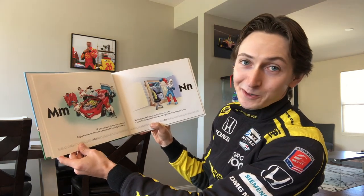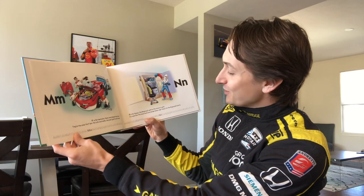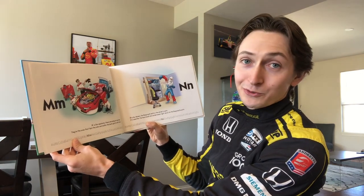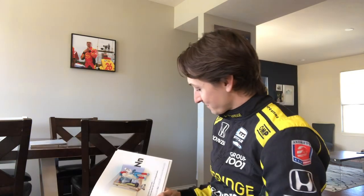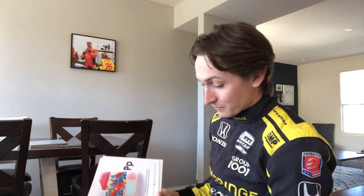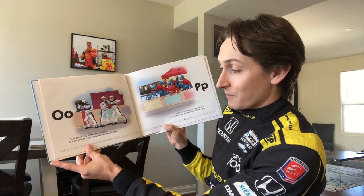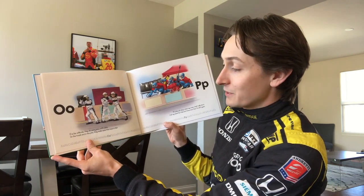N is for Nomex — the fireproof cloth in a driver's suit. Just like the one I'm wearing here, it's used for the head sock and underwear, right down to the fireproof boots. O is for officials — they do many jobs with care on the track and in the pits to make sure the race is fair.